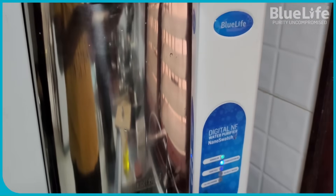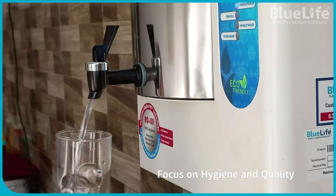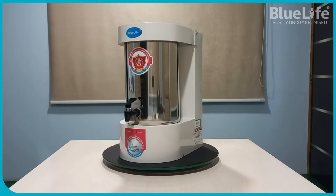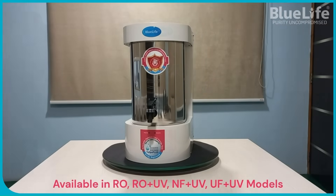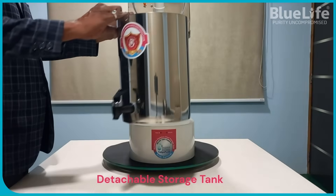User-friendly indicators: the system includes LED indicators for various functions like power-on, purification-on, tank-full, no-inlet water, and filter-change alarm, enhancing user convenience and providing timely reminders for maintenance.